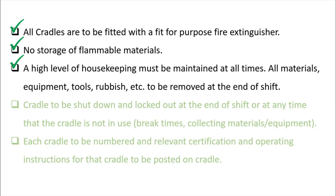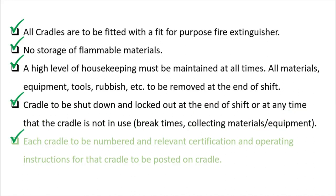Cradles are to be shut down and locked out at the end of the shift or any time they are not in use — including during break times or when collecting materials from stores. The cradle should never be left running; it must be shut down and the key removed.